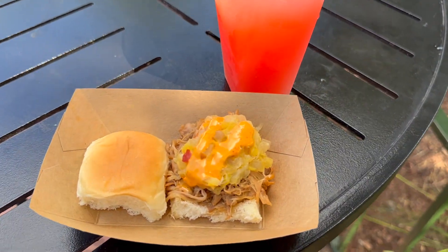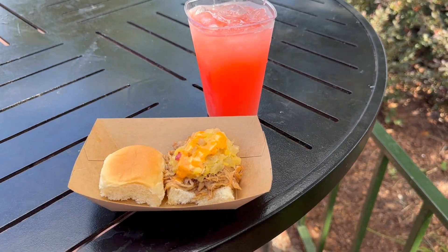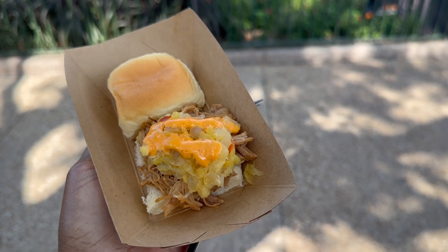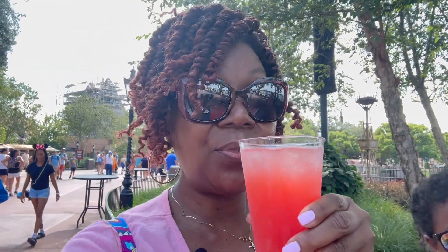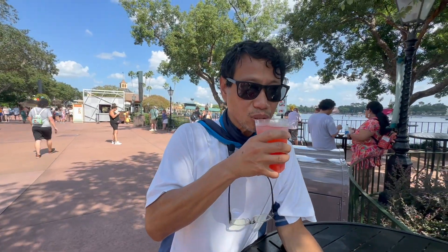Here is Hawaii — the kalua pork slider and the Alani Sunrise, which is an adult beverage. The kalua pork slider is usually one of my favorites, and it's delicious. The pork is tender, the pineapple has just a hint of sweetness, and there's a slight kick — nothing too spicy. The Alani Sunrise has pineapple juice, Bacardi, and rum — it's really great. These two together you can't go wrong. The Hawaiian slider was good again — definitely refreshing.